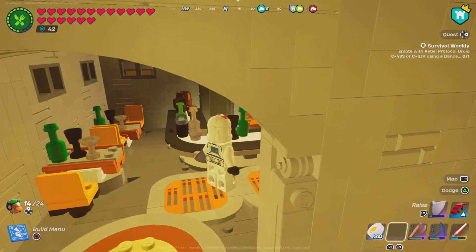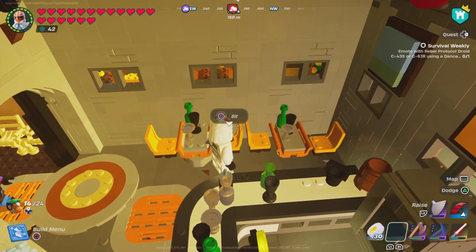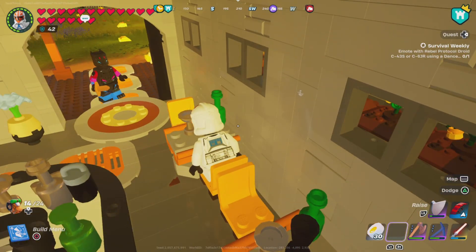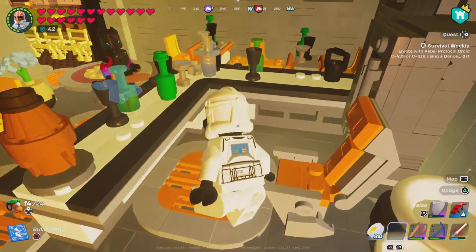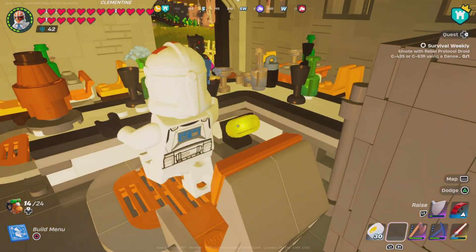Going inside, there's the bar over here. A couple of tables with chairs as well, with drinks on the table. Inside this is the bar lounge, with the bar chairs where you can serve people.